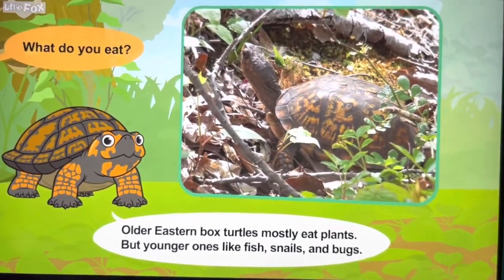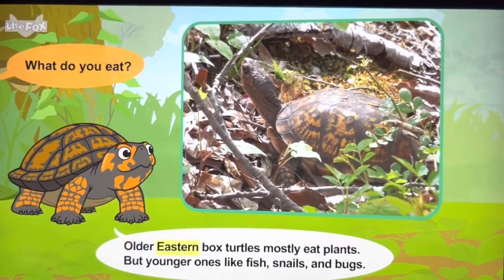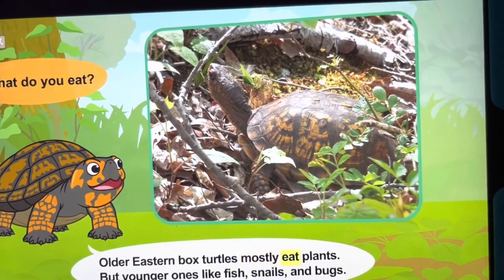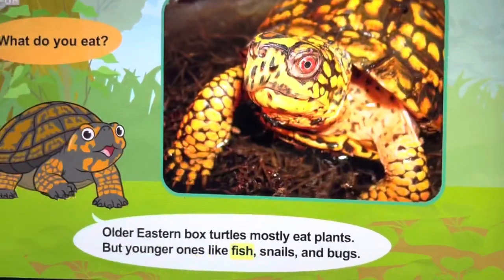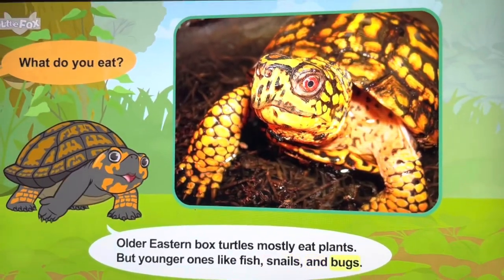What do you eat? Older eastern box turtles mostly eat plants. But younger ones like fish, snails, and bugs.